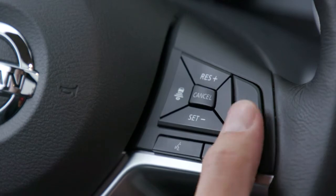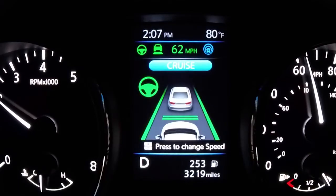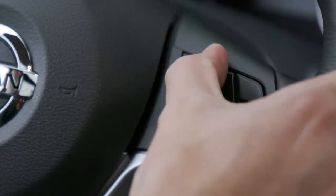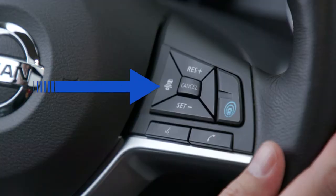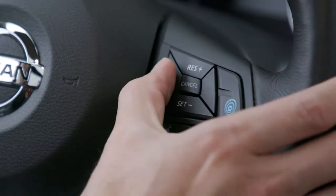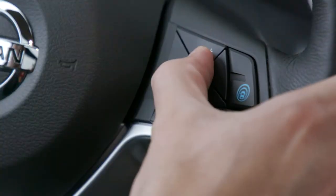To turn it on, start by hitting the big blue button — that turns the system on. Then once you're in your lane going at your desired speed, hit set. Resume increases your speed, set decreases your speed. The button on the left is your distance control setting, which controls the distance to the vehicle in front of you — setting one for more aggressive drivers, three for more conservative drivers. To turn it off, tap the brake or hit cancel, just like cruise control. To start it up again, hit resume.